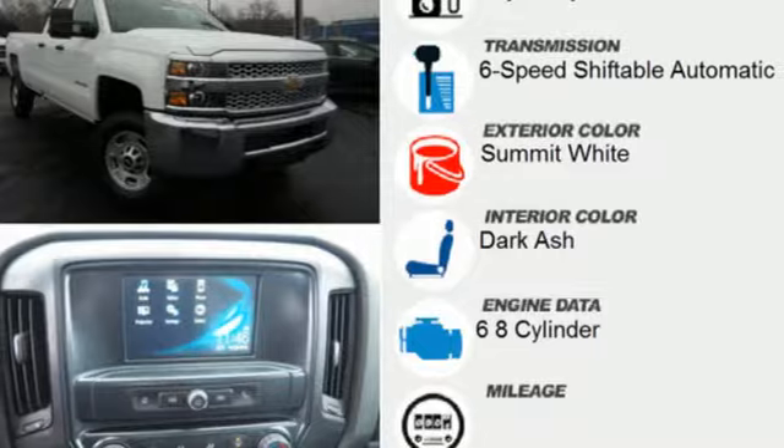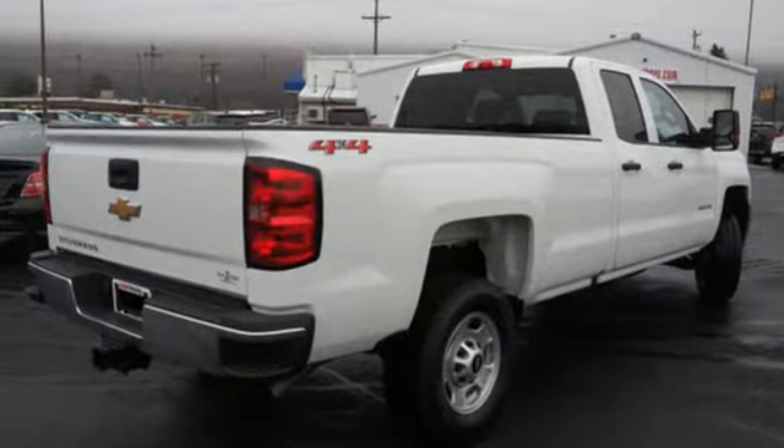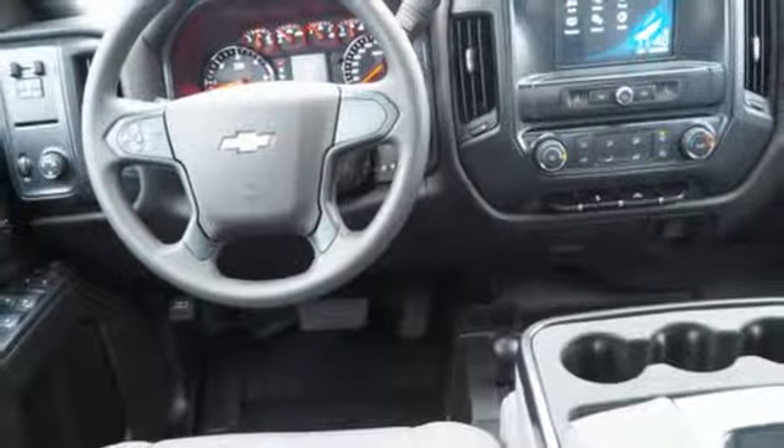And get ready for an impressive combination of features: streaming audio, power heated mirrors, manual tilting steering column, auto dimming rear view mirror, Wi-Fi hotspot, air conditioning.